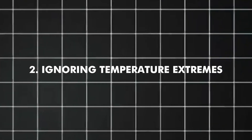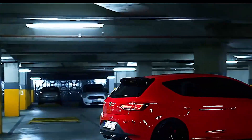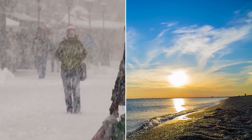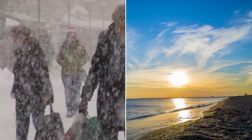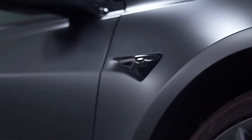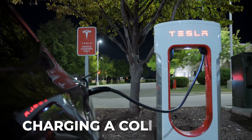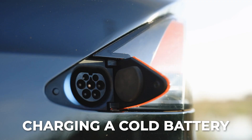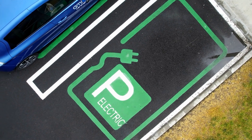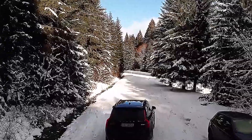Number two: ignoring temperature extremes. EV owners often disregard temperature, despite the fact that it has a significant impact on battery health. Permanent damage can result from both intense heat and extremely low temperatures. High temperatures speed up internal chemical reactions in cells, breaking down electrolytes and forming gases. Charging a cold battery, on the other hand, may cause lithium plating — a condition in which metallic lithium accumulates on the anode's surface, permanently decreasing capacity and perhaps raising the risk of a fire.